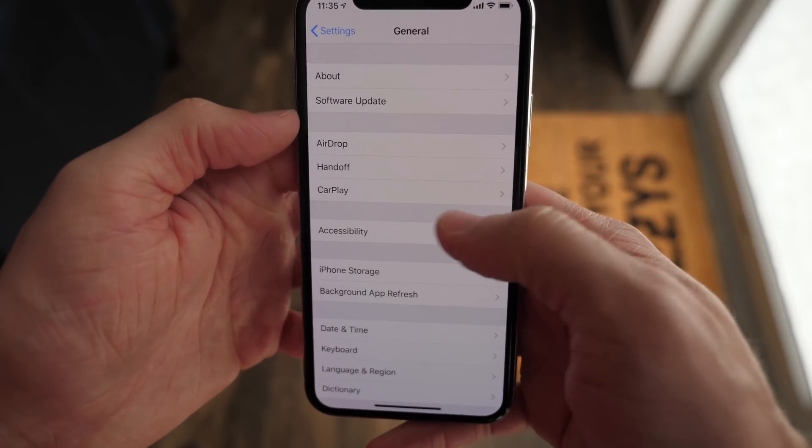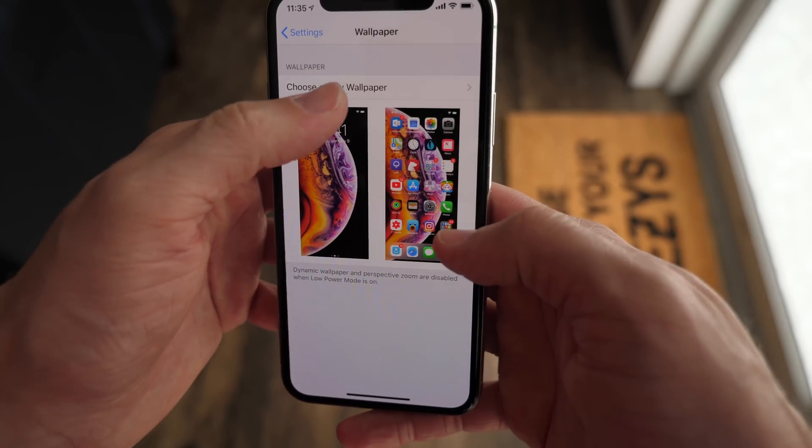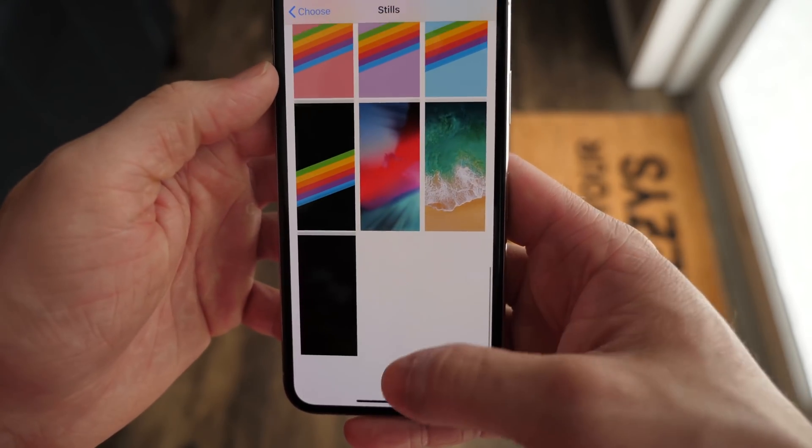As always, I looked around in wallpapers to see if there was anything new here and I didn't find any new wallpapers, didn't hear any new ringtones — all the same stuff here, unfortunately.